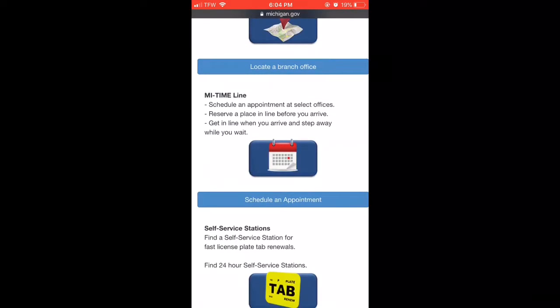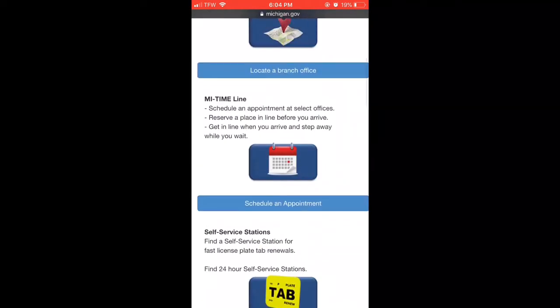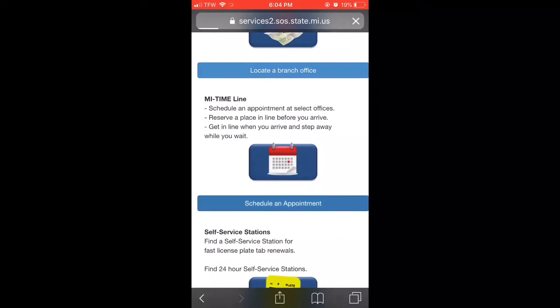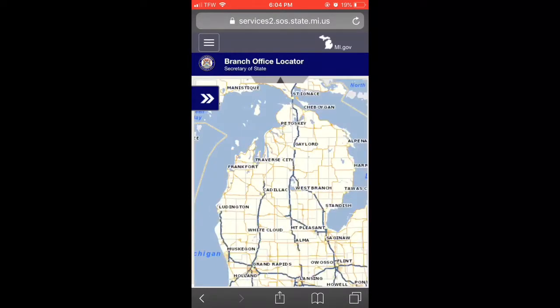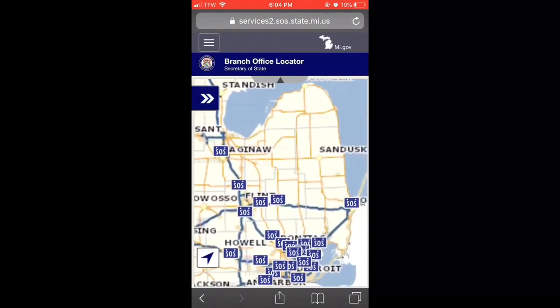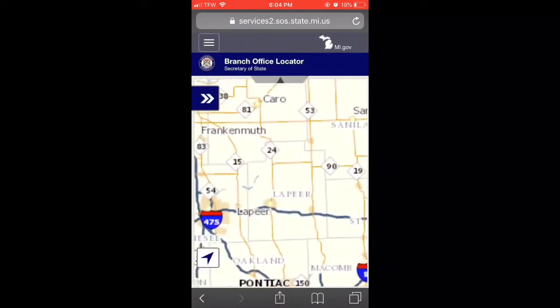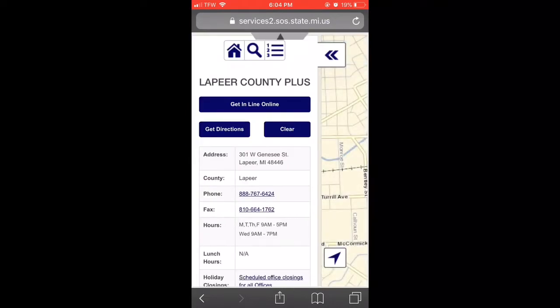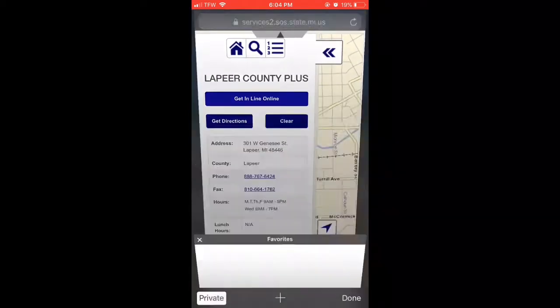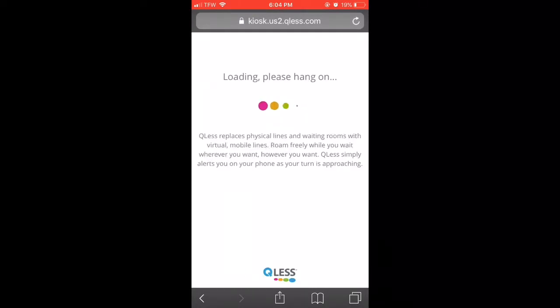You can find your location, and then you can schedule your appointment or find a location that you can do the 24-hour tab renewal. Go ahead and click on 'Make Appointment.' It's going to take you to the branch locator. These are all the branches where you can make online appointments as of right now. We're going to zoom into my county just to show you — go ahead and click 'Get in Line.' It's going to take you to a separate website where they run their appointments out of kiosk.com.